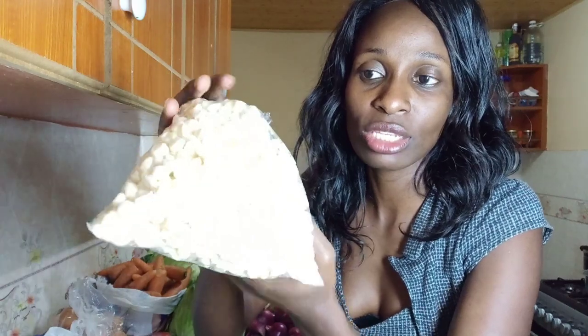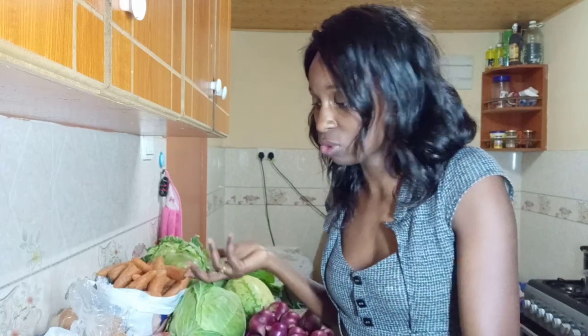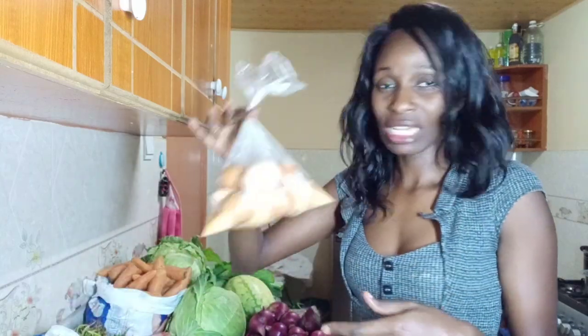My next item is raw maize. I boil raw maize and use it to prepare Mokimo, and I can also use it to prepare Githeri. I always make sure I have maize because it's good food when it comes to storage. Sometimes I boil it and put it in the freezer. I got this batch at 50 bob.